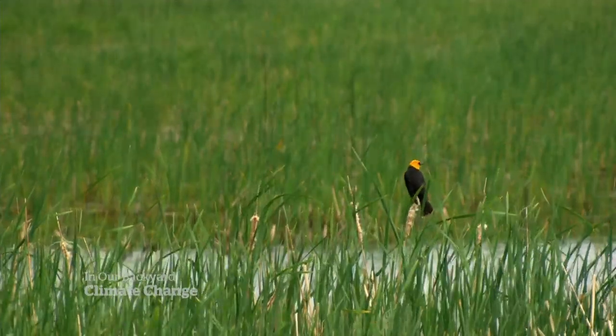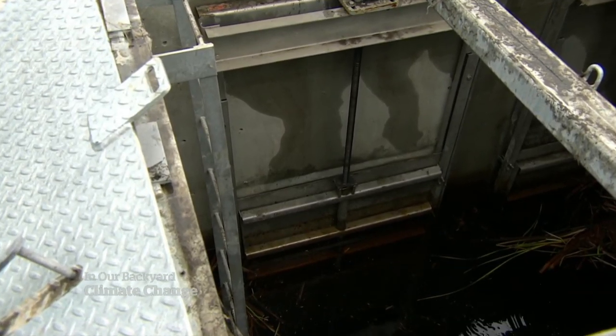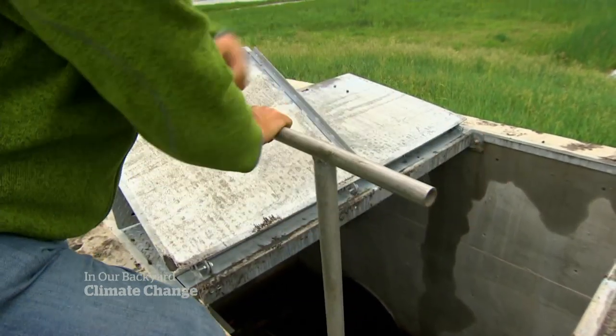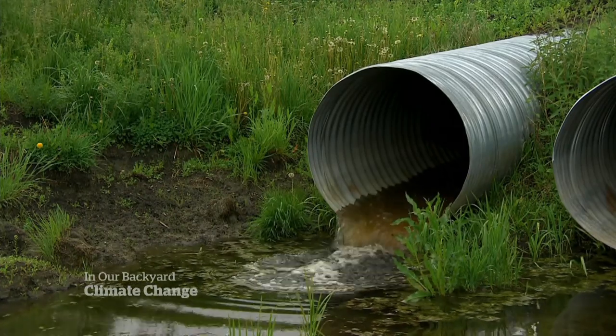In June, when this part of Manitoba is often bone dry, Justin Reed opens the floodgates. We have gates in our culverts that are through the dam, and we come out and we open the gates and start the draining process. It's just a trickle, and that's kind of the point.